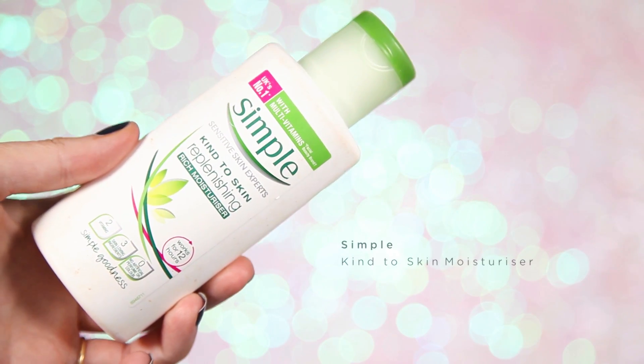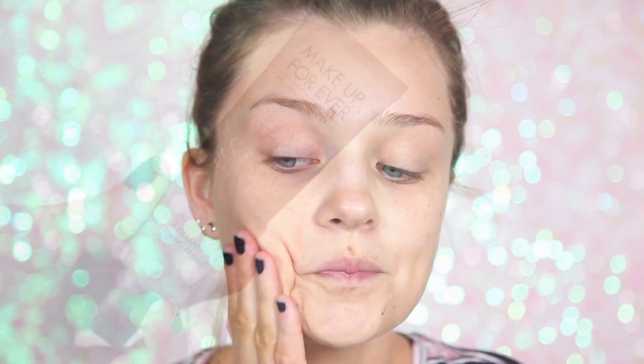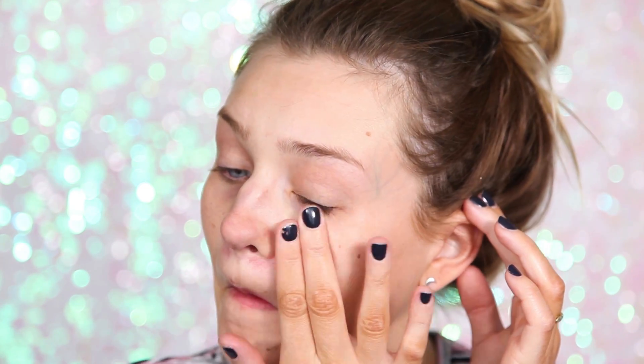First up I'm going to apply some of my Simple Rich Moisturizer. I love this moisturizer — it's super light and will last you all day. Then I'm going to pop on a primer. I want to keep my makeup in place for the entire day, so this one is by Makeup Forever — the Smoothing Primer. It has a slight skin color to it, so it kind of equalizes your skin tone.